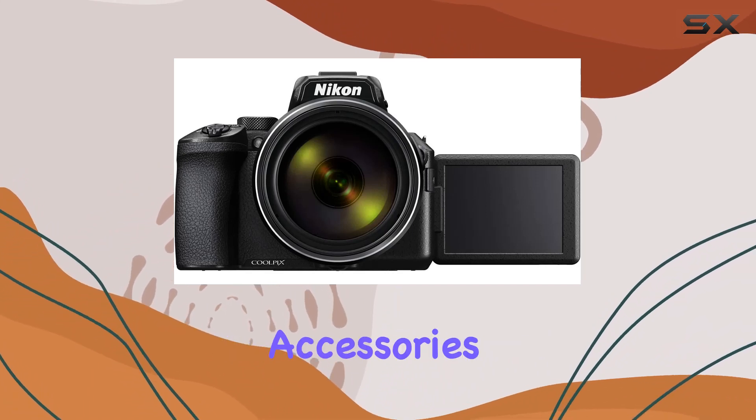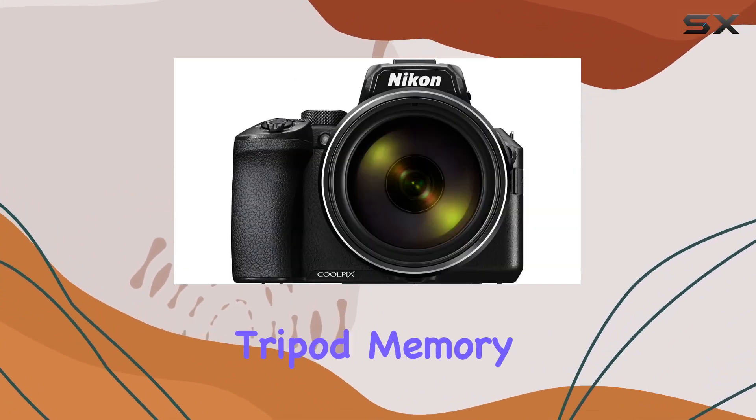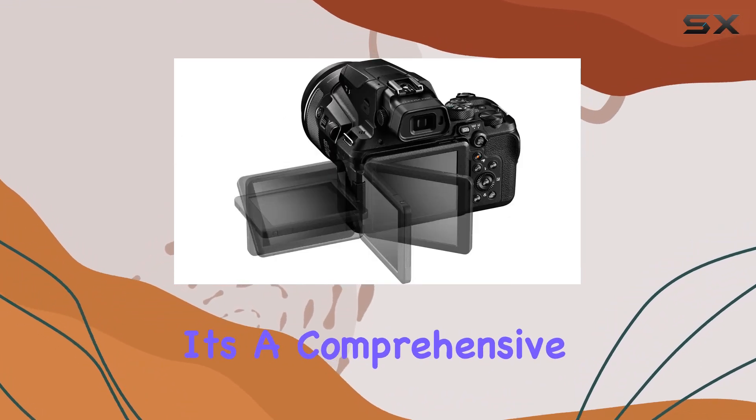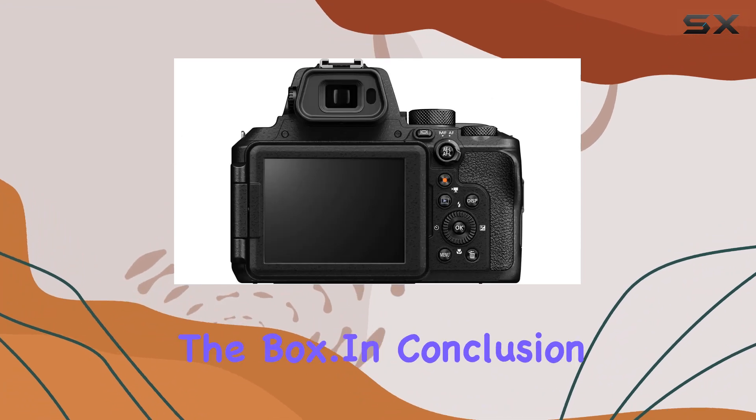The bundle includes essential accessories like a camera bag, compact tripod, memory card, lens cap keeper, and more. It's a comprehensive kit that sets you up for success right out of the box.